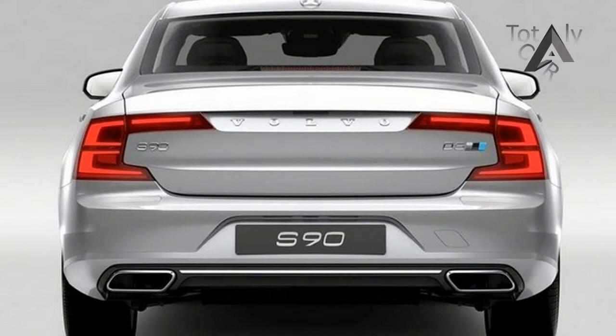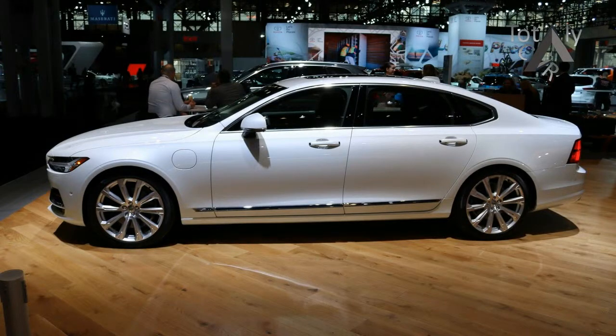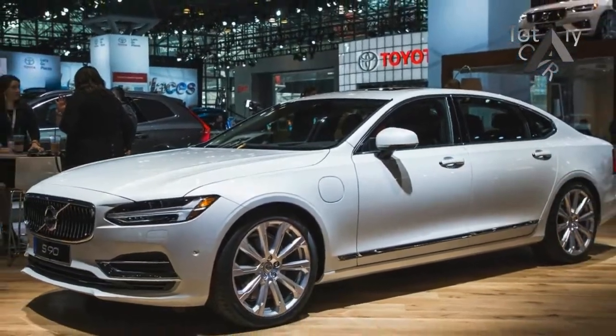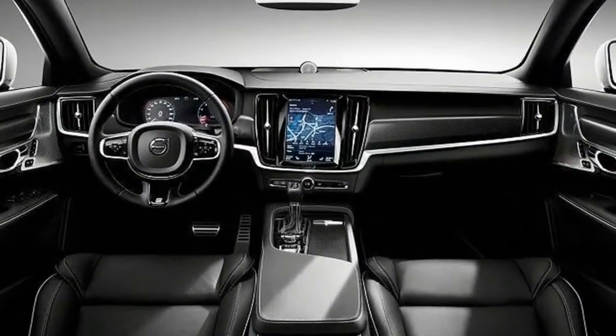The updated S90 will join Volvo's own S60 Inscription sedan, another long wheelbase variant, and Buick's Envision crossover in the small but growing number of China-built cars sold in the United States. Volvo said the move is meant to free up capacity for the popular XC90 crossover at the company's production line in Sweden.